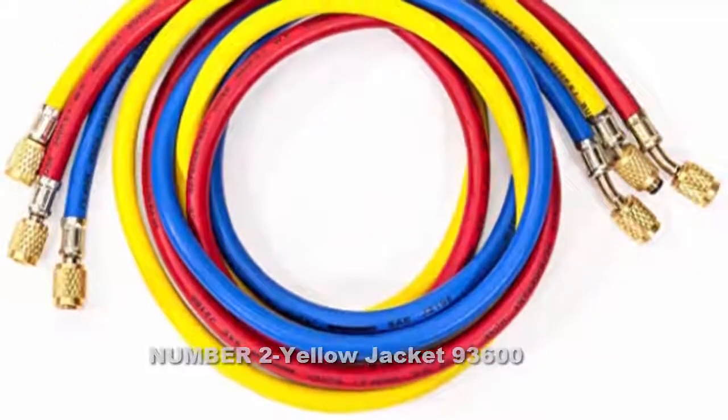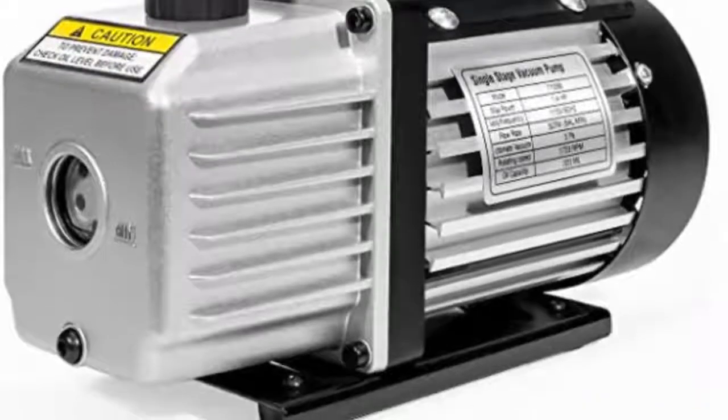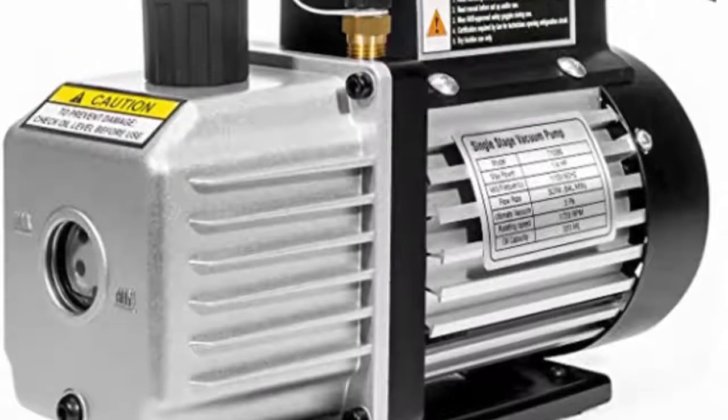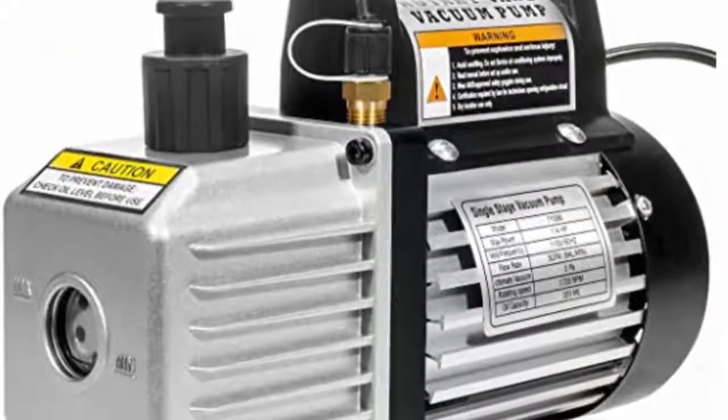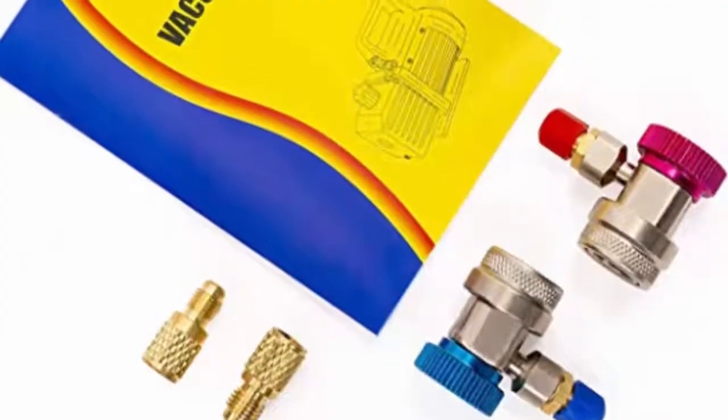True to its standard quality, this is the 110V, one-quarter horsepower powerful vacuum pump that delivers best results. It presents a superior engineered design that keeps the oil and gas separated thoroughly, preventing oil from entering the system to avoid oil mist and minimize pollution.